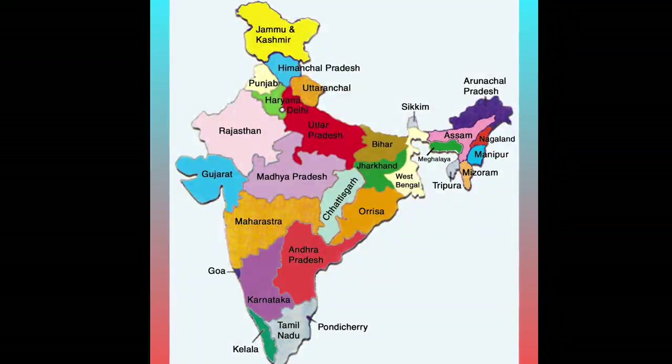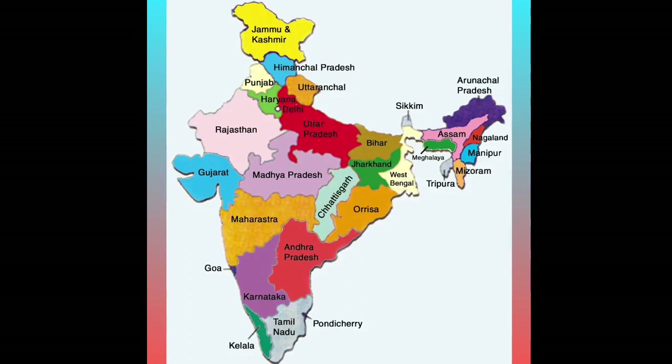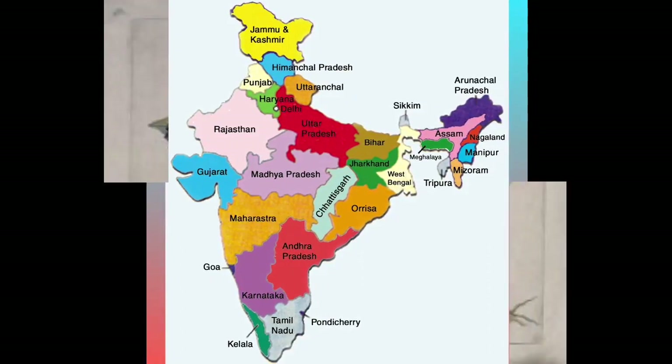It is commercially cultivated in Uttar Pradesh, Maharashtra, Bihar, Jammu and Kashmir, Central India, Gujarat, and Tamil Nadu.